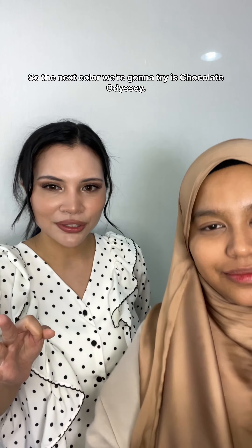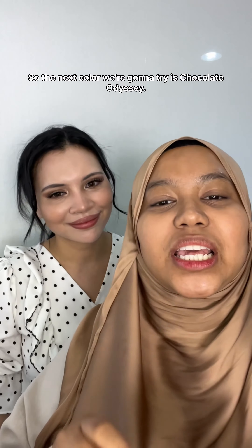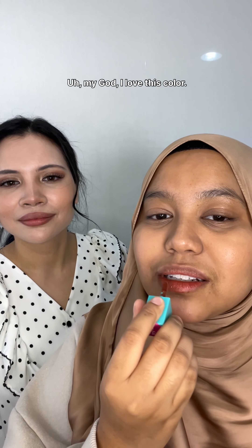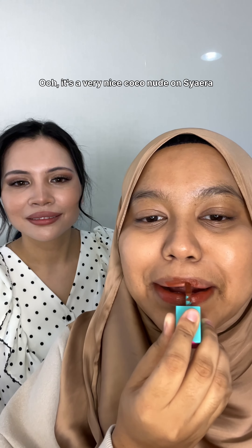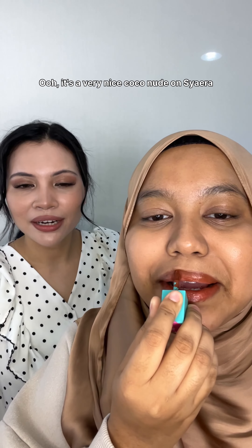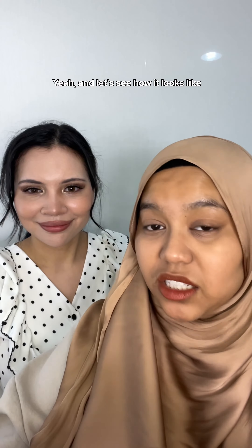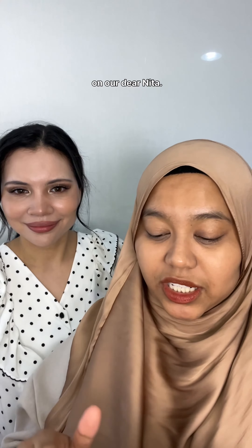The next color we're going to try is Chocolate Odyssey. Oh my god, I love this color! It's a very nice coco nude on Shaira. And let's see how it looks on Nita.